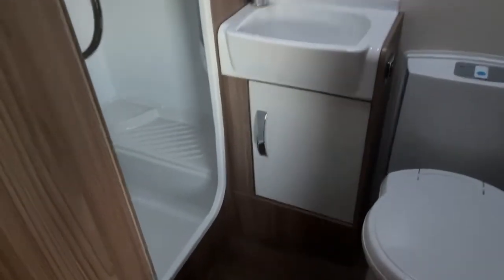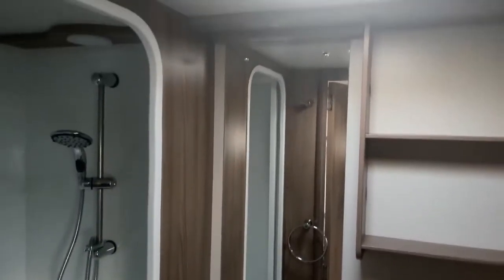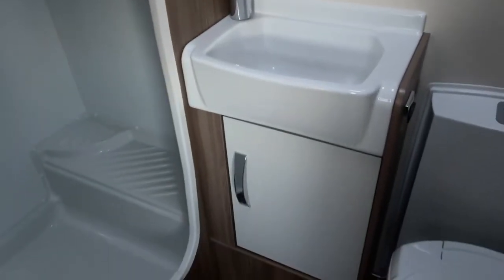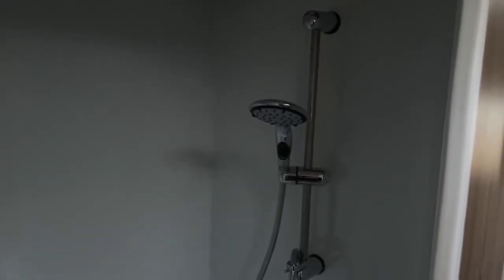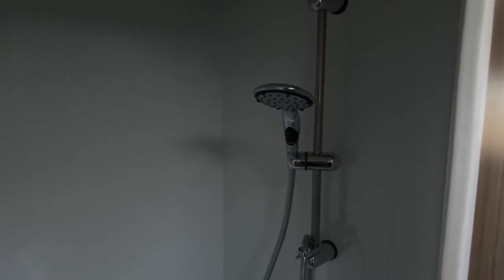Taking you through to the bathroom — there's a toilet facility, a nice-size vanity mirror, wash-hand basin, and further storage capacity. There's also a separate walk-in shower cubicle, which features an Eco Camel shower head to maximise your water consumption.